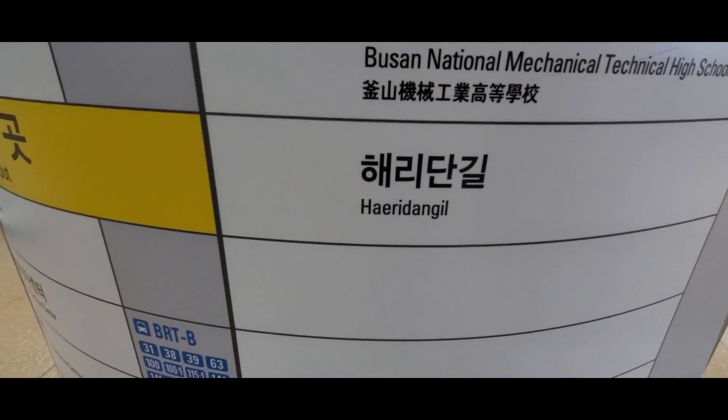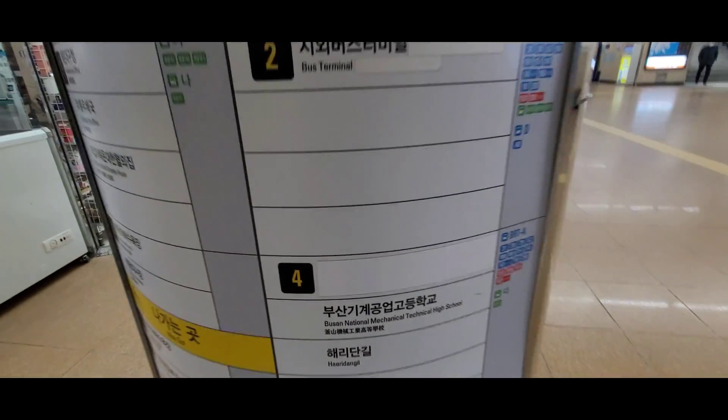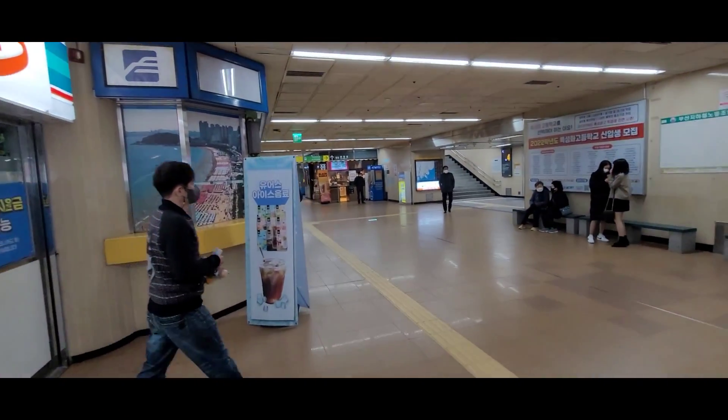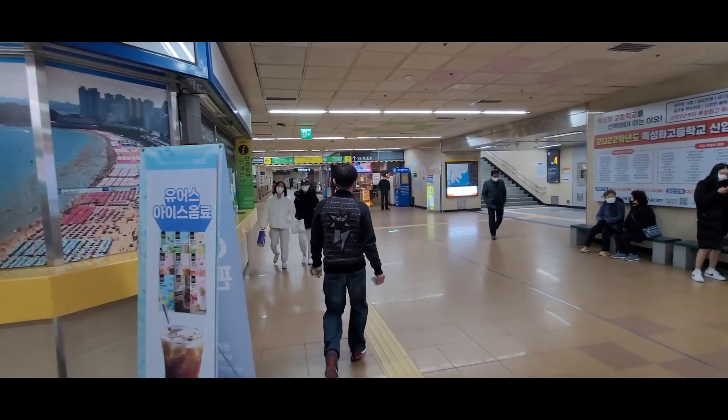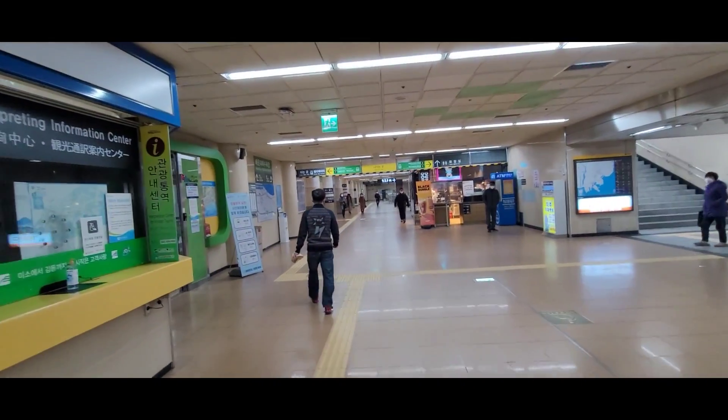Or in Korean, it's known as Heiri Dan Gil. A nice thing about Hyundai Station is that you can do a lot of walking in this area.